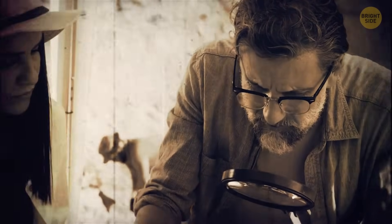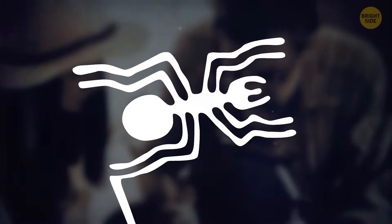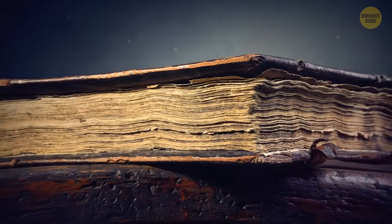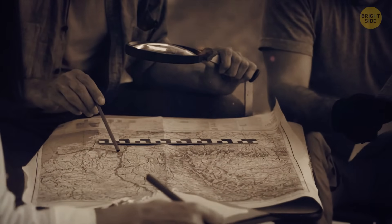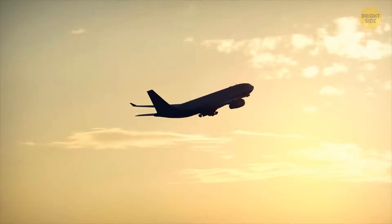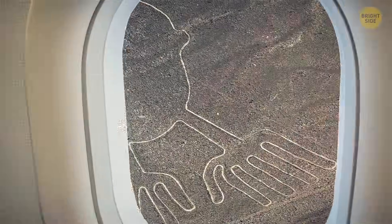Scientists have tried to decipher the meaning of the Nazca lines ever since they were first discovered in the 1920s. But the first mention of the lines was actually much earlier, in the 16th-century Chronicle of Peru, where they were described as trail markers in the desert. Since you can't really study the lines from the ground, they became world-famous only in the 1930s with the advent of commercial planes.